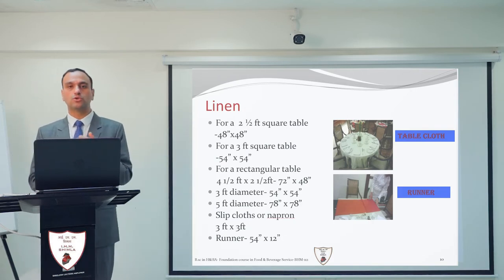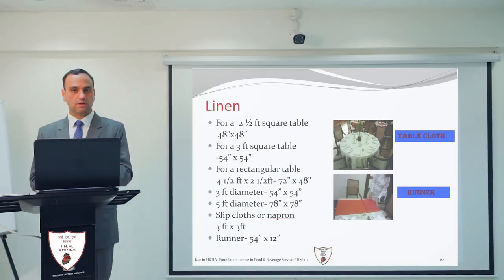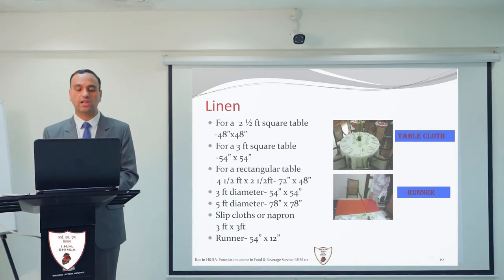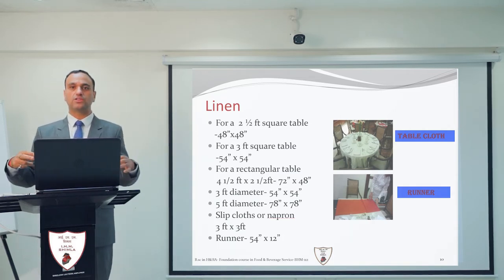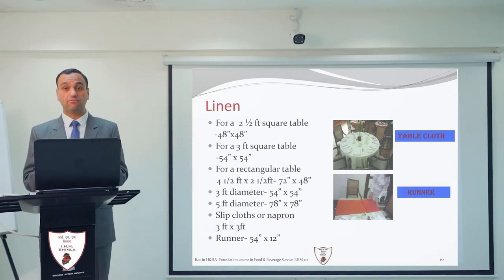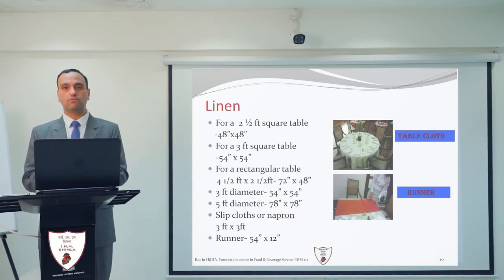There is also a slip cloth, placed over the tablecloth. It can be used to match the décor or color combination of the restaurant, or to hide stains on the tablecloth. The size of the slip cloth is 3 feet by 3 feet. Another item is the runner, a thin strip of fabric sized 54 inches by 12 inches, placed across the table where the guest dines to protect the tablecloth from food drops or stains. It can also be used for color combination to give a different look to the restaurant.